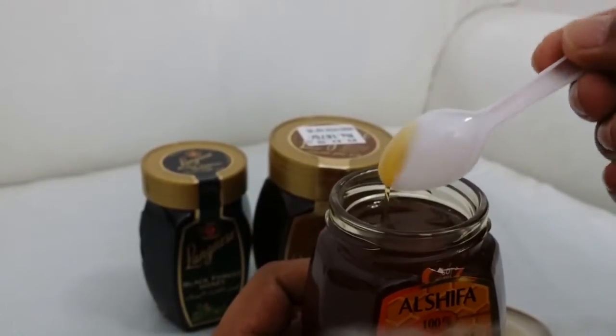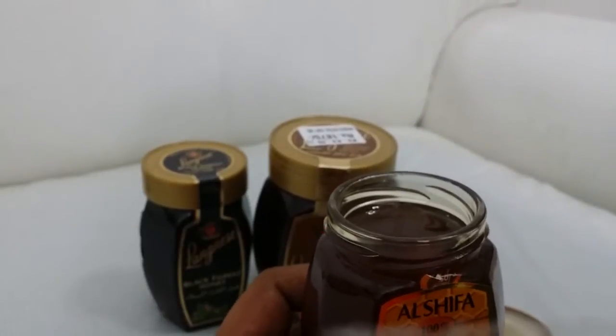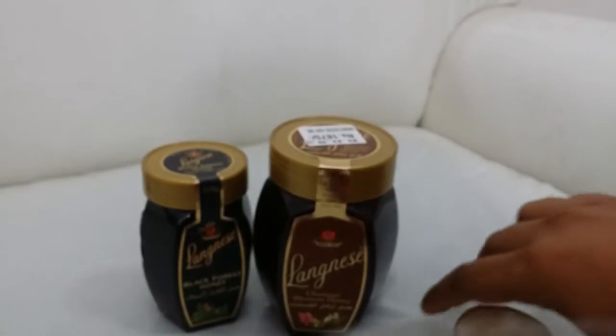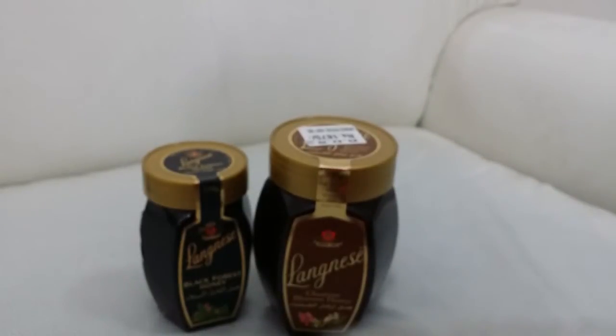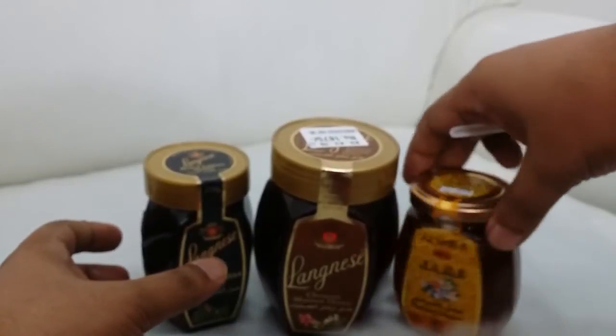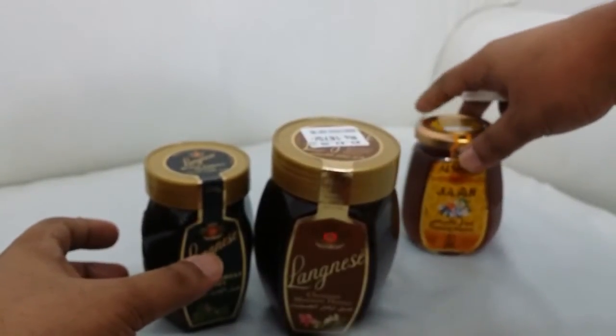Okay, that looks nice. Let me taste it. Hmm, that's a nice taste. Actually, the taste feels just like Lainey's honey. Anyway, let's open another bottle.